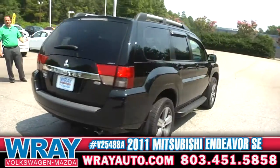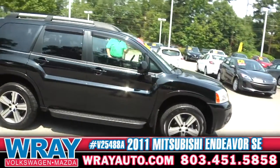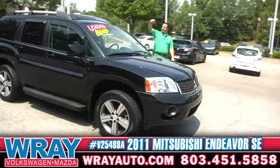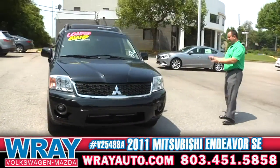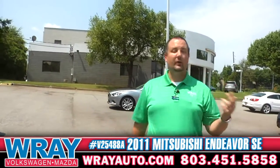This bad boy has it all: backup camera, navigation, leather, sunroof, roof rack, heated seats, lights, splash guards, fog lights, and the best part about it is all wheel drive.